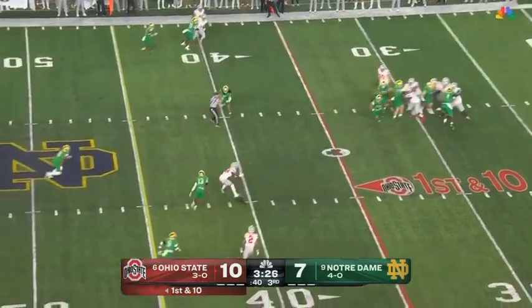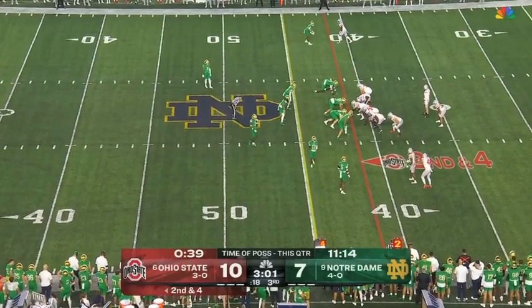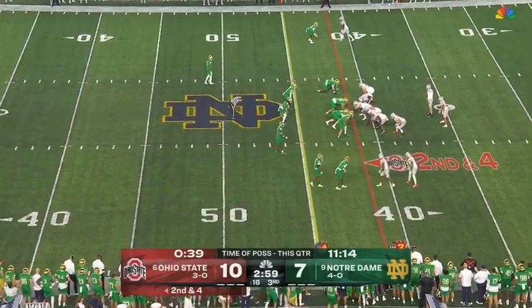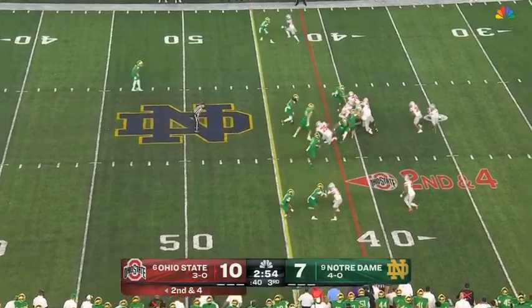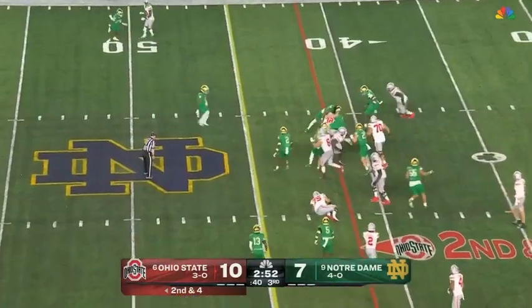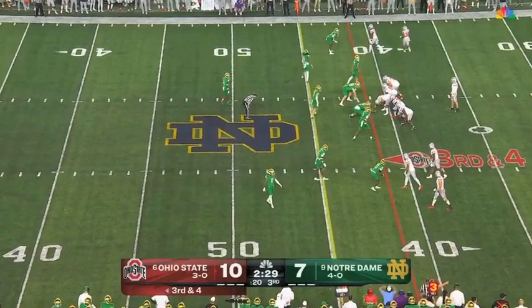McCord right to Harrison right away, and a completion on the long drive. But the one play Ohio State had run was the long touchdown by Henderson, who stays in there on second and four. Got the football — Henderson dances and just gets back to the line. Third and four.